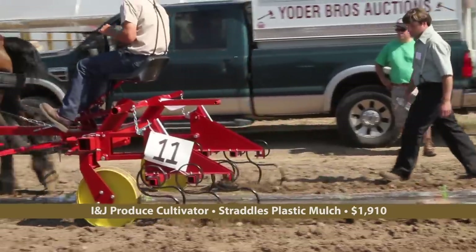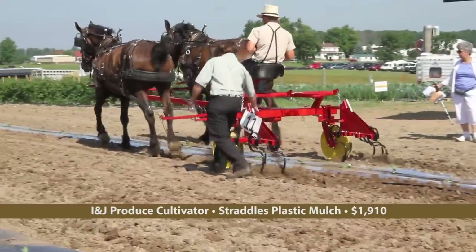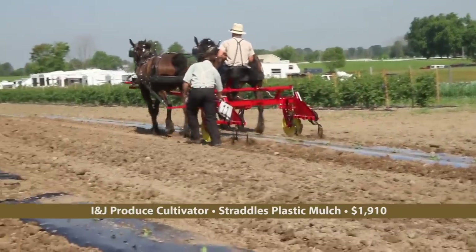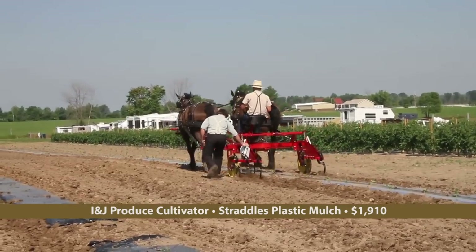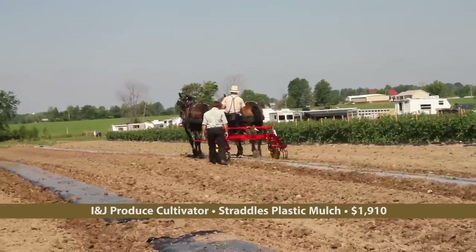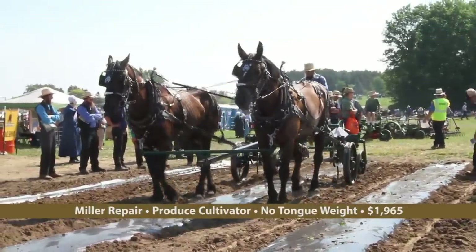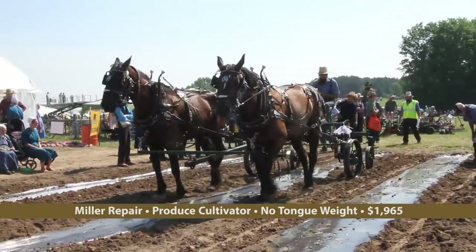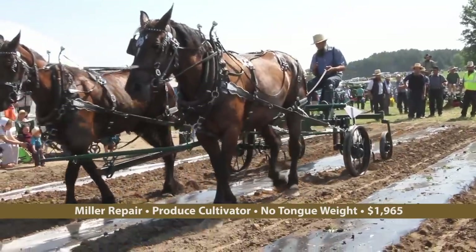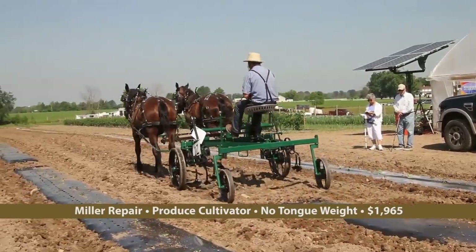Cultivating the soil between rows of plastic mulch is important to maintain weed control. The INJ Produce Cultivator is high enough to clear the growing crop when cultivating. A center cultivating gang can be added to make the unit a two-row cultivator. With four wheels, the Produce Cultivator made by Miller Repair reduces tongue weight on the horse's collars. It also can be turned into a two-row cultivator by adding a center gang of cultivating shovels.